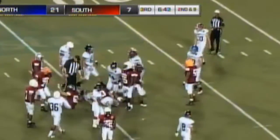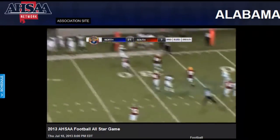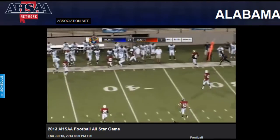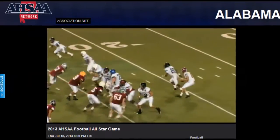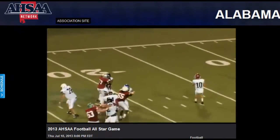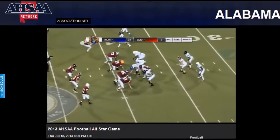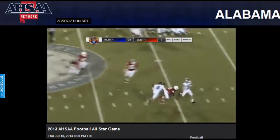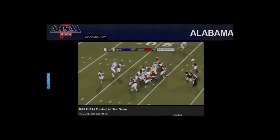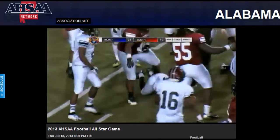Second and ten and a run will go for about four or five. A passing down for the North and a completion — nice pass from Aldridge, and that will be enough for the first down. Quick look outside, no hesitation whatsoever. He's got two receivers and chooses the one he wants. Third and five for the North — Aldridge will keep it himself. And it will be a first down carry for Tyler Boyd.